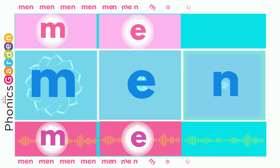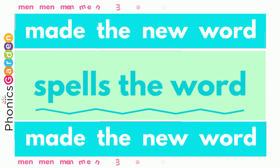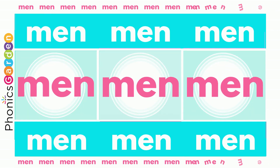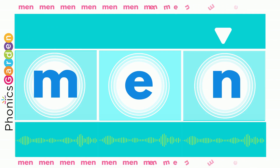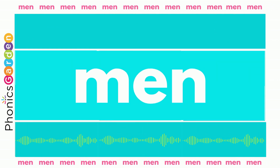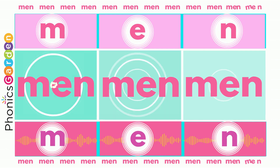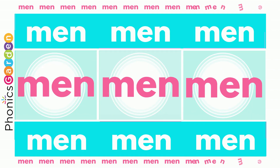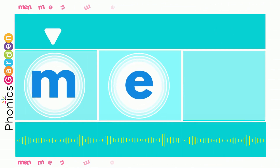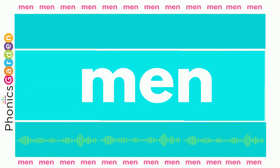Use M, use an A, and add the N. Adding N spells the word: man, man, man! Use M, use A, end with N — then you've made the new word... man, man, man!